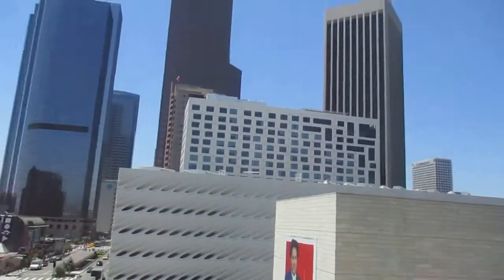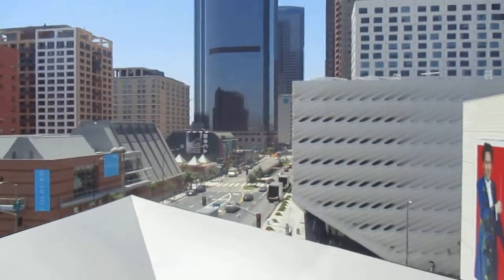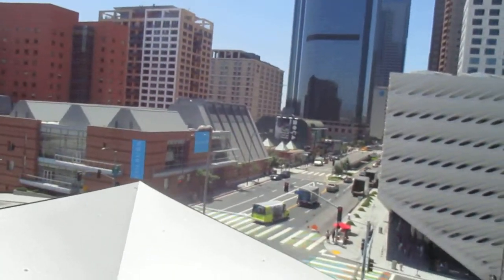There's the Union Bank building. That's the side of the Wells Fargo building. City Bank. All these buildings are just bank buildings — that's all they are.